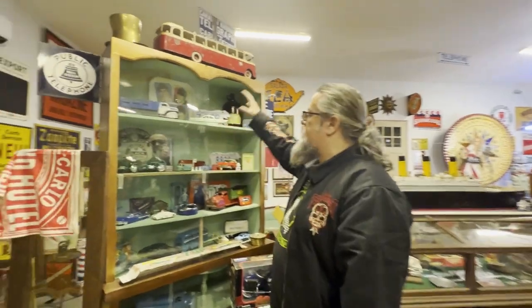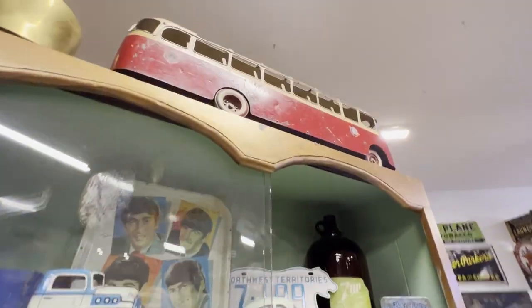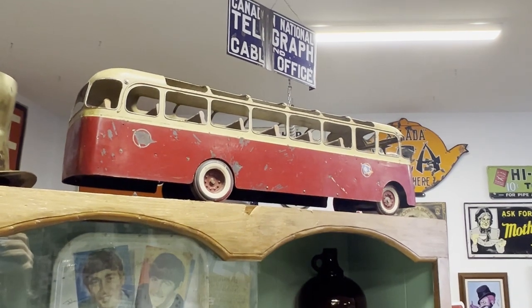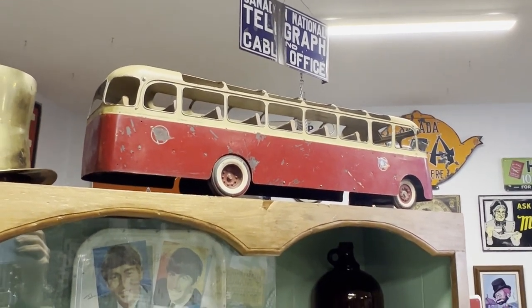These old die-cast gas pumps, I just love them. That bus up there is a one-off, handmade for a travel agency in the 40s, I believe, to go over the window and advertise bus tours. So there you go — you won't find another one like it.